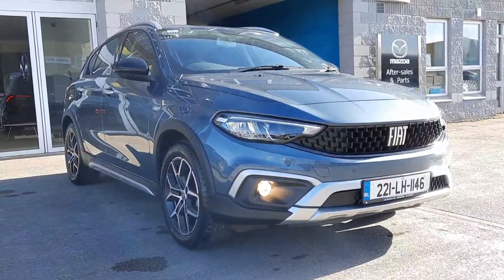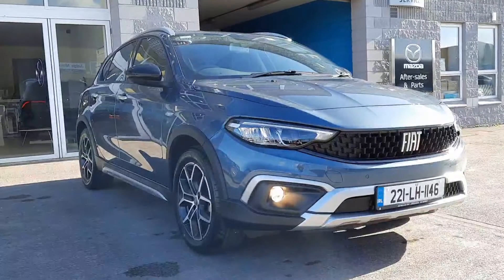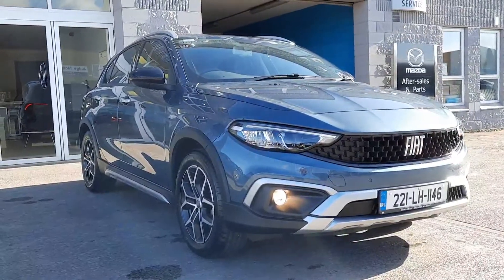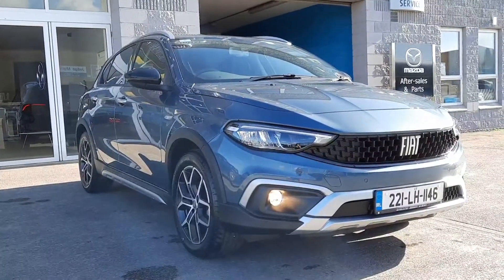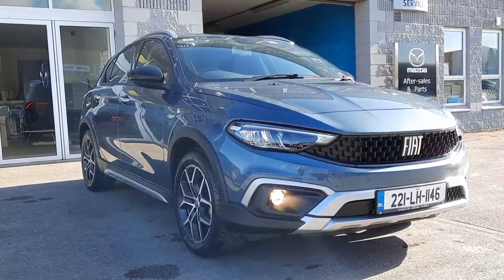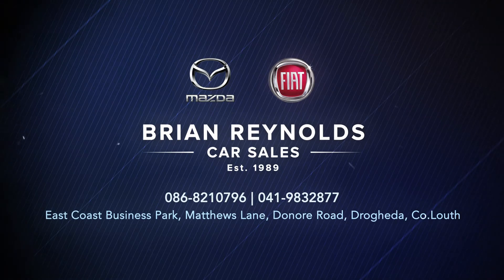So guys, if you're looking for a spacious hatchback at a low cost, give Al and myself a call, text, WhatsApp or email and we'll be happy to give you a trade-in value, talk about finance options, and organise your test drive. Thanks for watching and hopefully we'll chat to you soon.